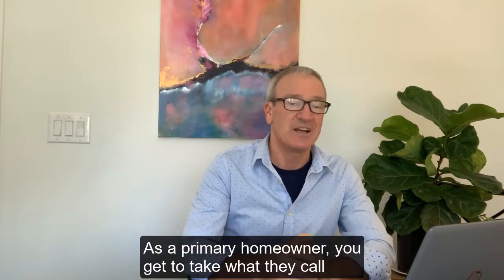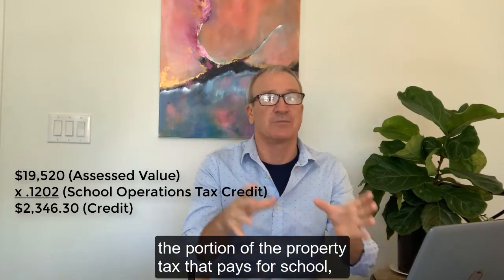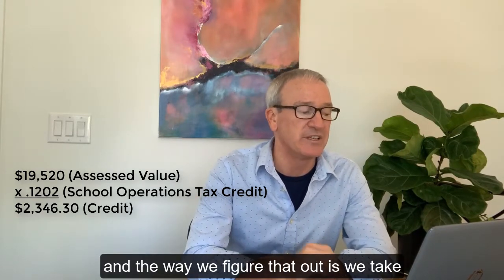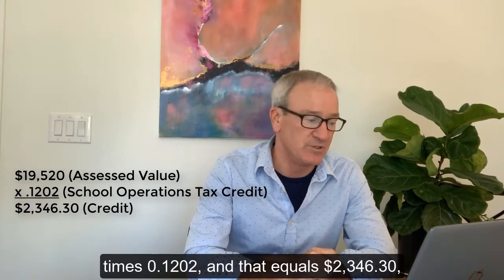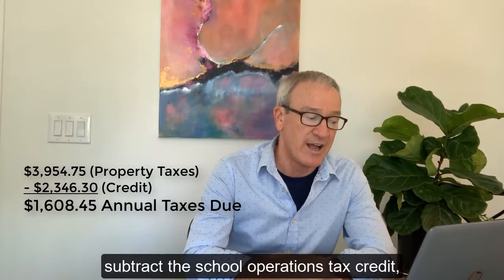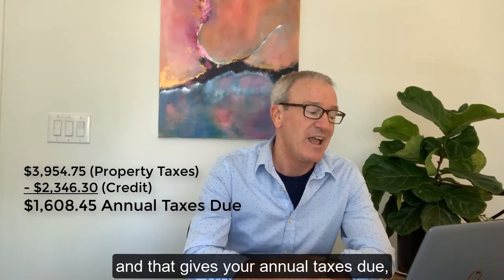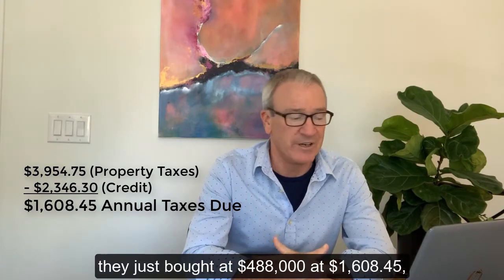But wait, it gets better. As a primary homeowner, you get to take what they call a school operations tax credit. Basically, the portion of the property tax that pays for school operations — as a primary homeowner, you get that as a credit. The way we figure that out is we take your assessed value, which in this case is $19,520, times 0.1202, and that equals $2,346.30. So you take your taxes of $3,954.75 and subtract the school operations tax credit of $2,346.30.